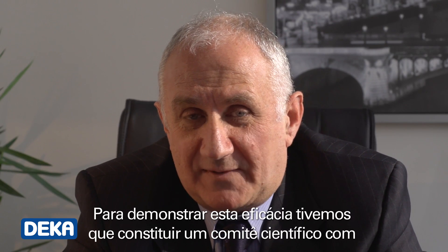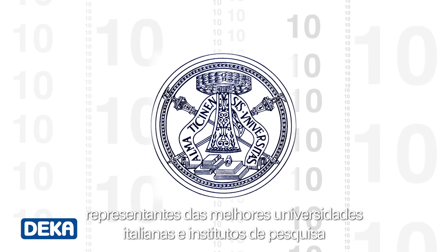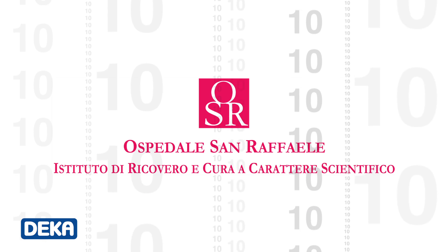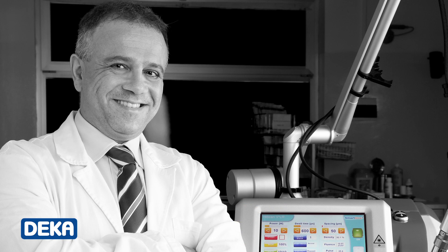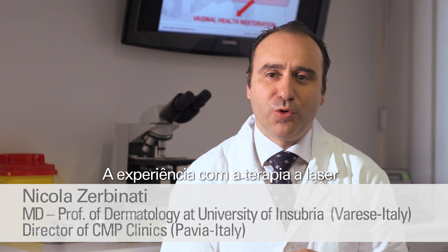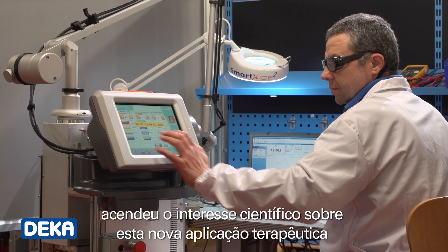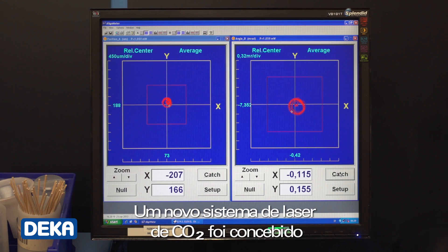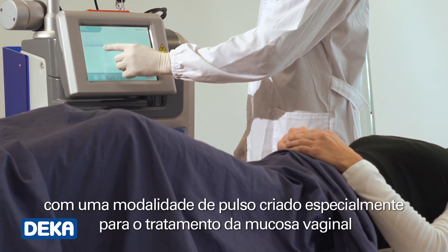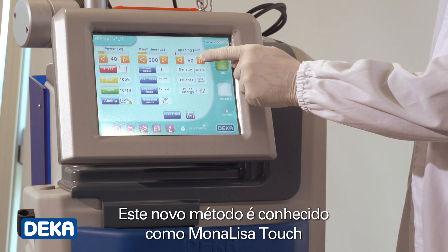To demonstrate its effectiveness, we have turned to a scientific committee made up of representatives from the best Italian universities and research institutes. The experience in laser therapy gained through the collaboration between Deca and a number of experts in the field sparked scientific interest towards a new therapeutic application. A new CO2 laser system was devised with a pulse mode created specifically for the treatment of the vaginal mucosa. This new method is known as Monalisa Touch.